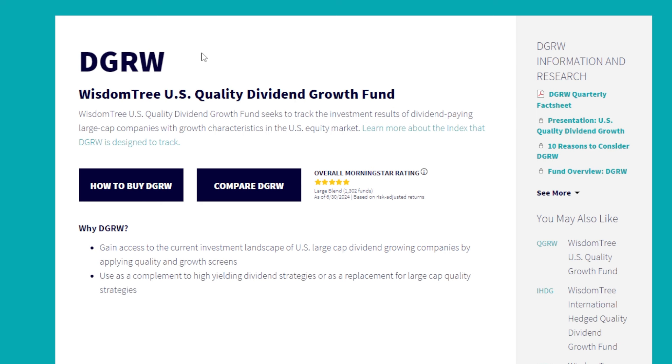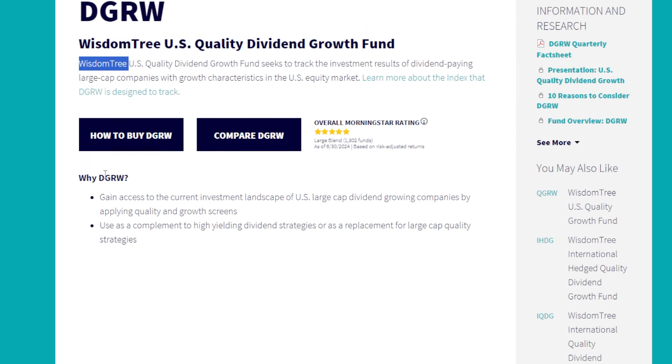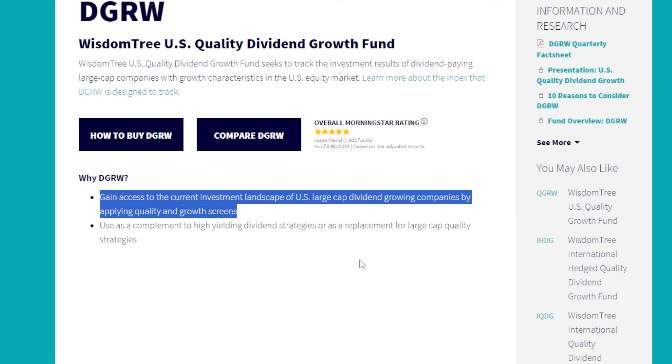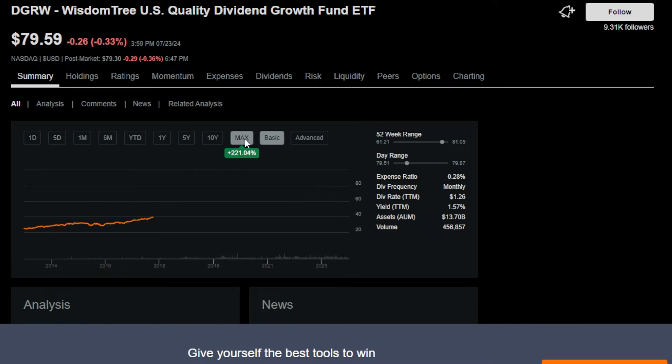The last dividend growth style ETF on my list is DGRW, the WisdomTree US Quality Dividend Growth Fund. It offers access to US large-cap dividend growing companies by applying quality and growth screens. DGRW is a position I'm really desperately trying to grow in my portfolio — there's only so much cash to go around. Year over year this one's up around 16%, and year to date it's up around 13.2%. This is another one that offers a nice starting dividend, but it also has some massive growth potential.